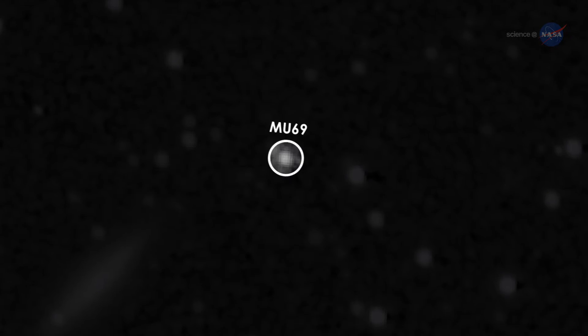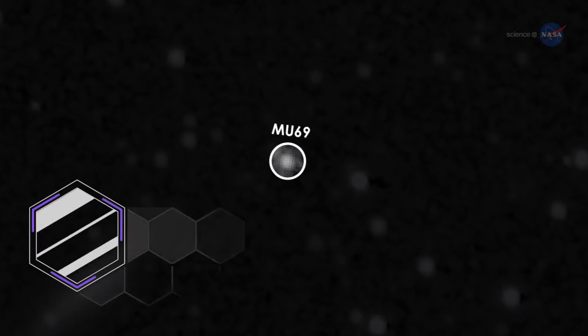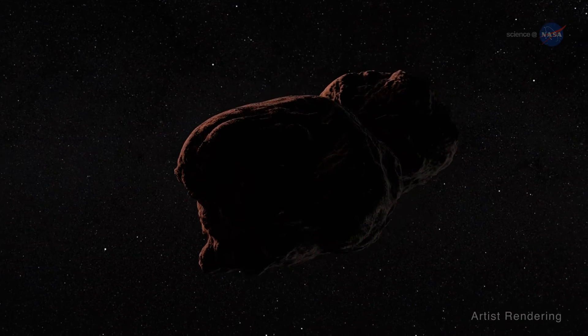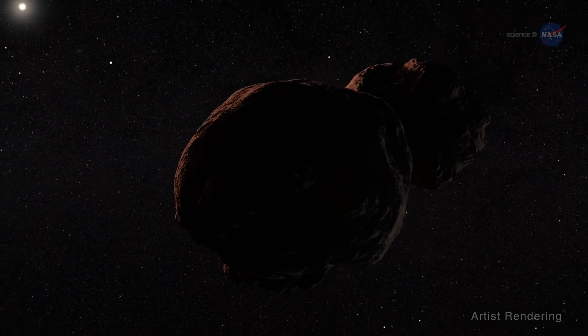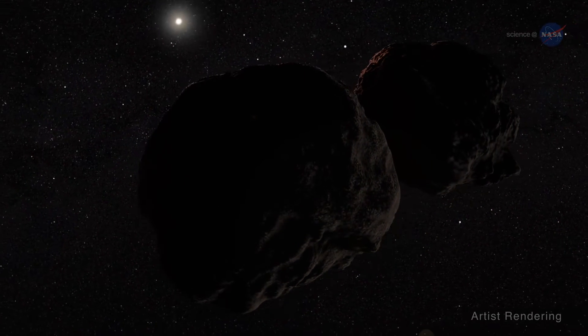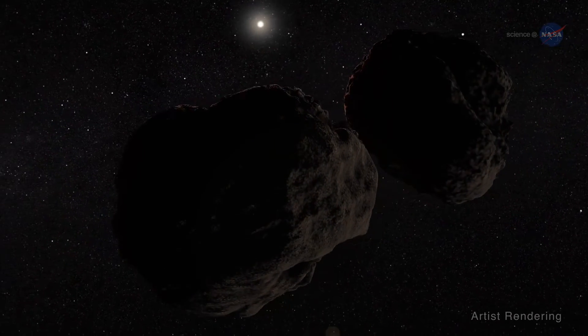MU69's orbit indicates it is a cold, classical Kuiper Belt object — one of the most primordial objects in the solar system — explains Alan Stern, New Horizons' principal investigator. Additionally, a recent telescopic observation made from Argentina leads us to believe that MU69 may be part of a binary pair, or two objects orbiting one another.